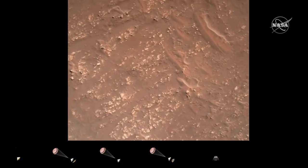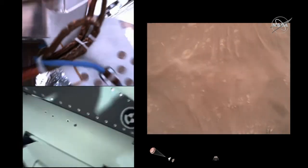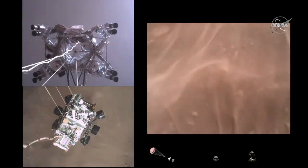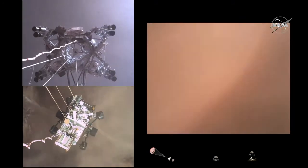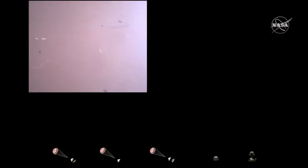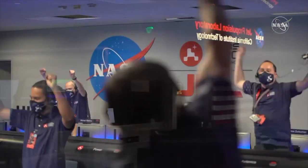We have completed our terrain-relative navigation. Current speed is about 30 meters per second at an altitude of about 300 meters off the surface of Mars. We have started our constant velocity accordion, which means we are conducting the sky crane maneuver. The sky crane maneuver has started, about 20 meters off the surface. We are getting signals from MRO. Tango Delta. Touchdown confirmed. Perseverance safely on the surface of Mars, ready to begin seeking the signs of past life.